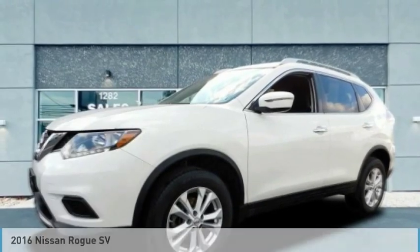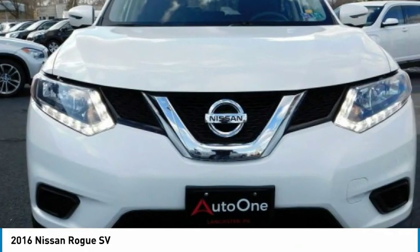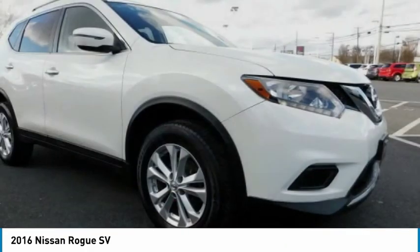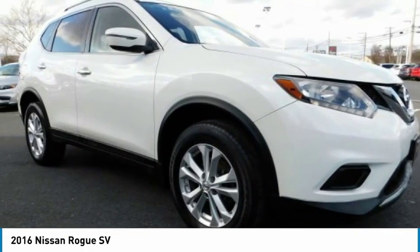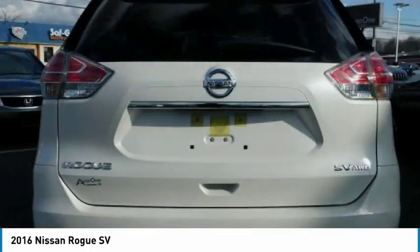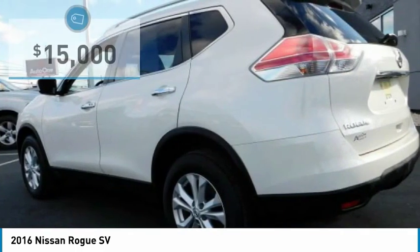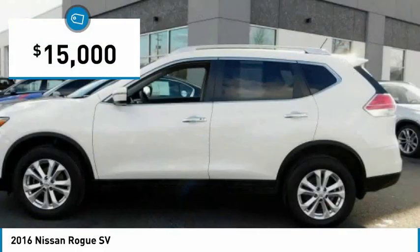Take a ride in the 2016 Rogue. The stylish Rogue gets 27 miles per gallon and still boasts nearly 58 cubic feet of cargo space. With a five-star side impact safety rating and competent handling, the Rogue is more than you expect and everything you deserve, and is priced below $15,000.